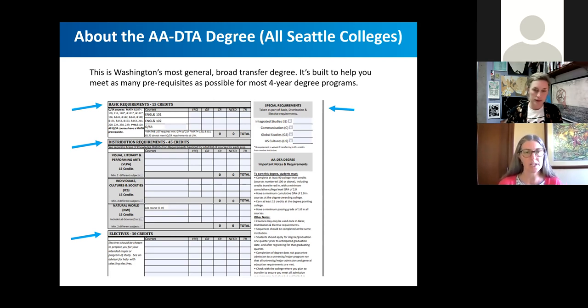Here is an image of the general Associate of Arts degree, offered at all Seattle colleges. You can see you'll have some specific required classes like English 101 and 102, and then arts and humanities, social science, and science requirements — but then lots of electives. So again, the opportunity to really build this degree to best fit your goals and plans.